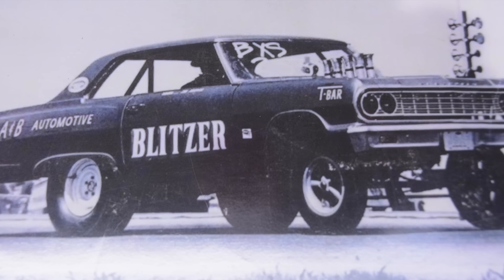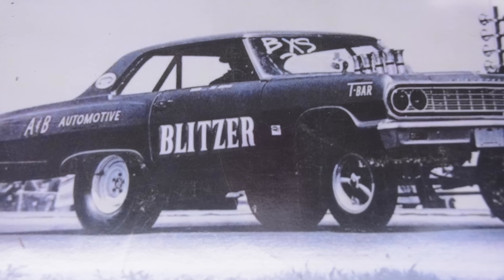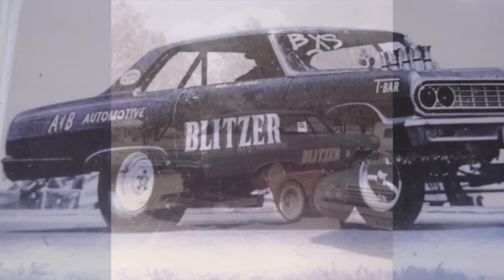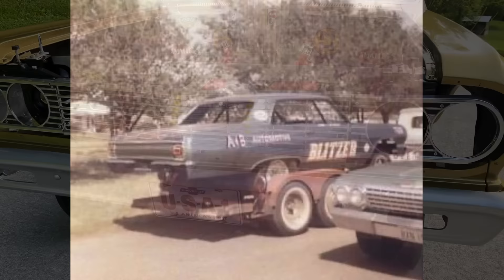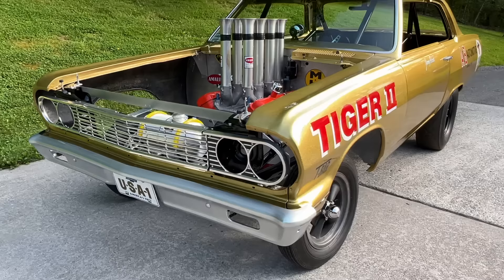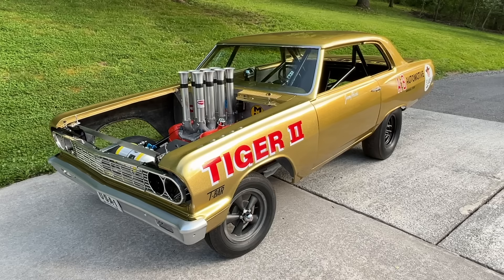When you see it in this configuration, they had actually removed the B-pillar — the post — completely, where it was just open air. There just wasn't a whole lot of structure left in this thing. It was a cut-up race car, and it really makes you wonder how this thing survived all these years because there just wasn't much left of it. But what gets really interesting is after the Adcox got rid of it, that's where this history gets a little fuzzy — we have to piece together some of these theories. Luckily we've got one picture that helps solidify this car's history after the Adcox got rid of it.